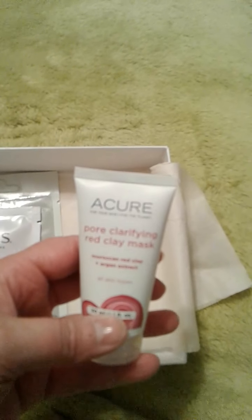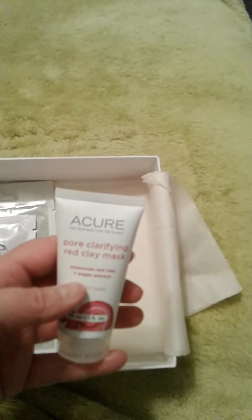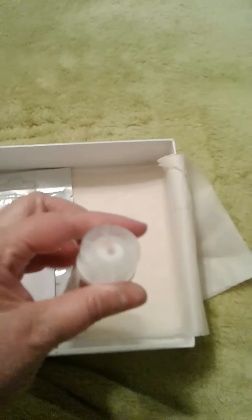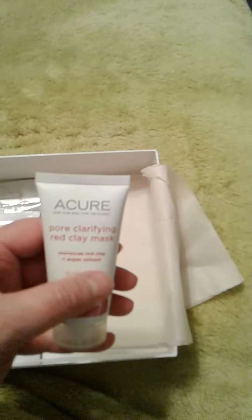Next is a Cure. I think we've gotten a scrub from this brand before, but this is a clay mask. I opened it and it's real deep red. I think this might be really nice — this might be something I buy in full size if I like it.